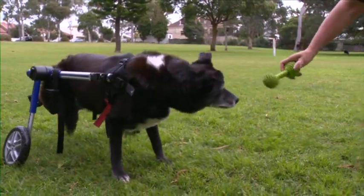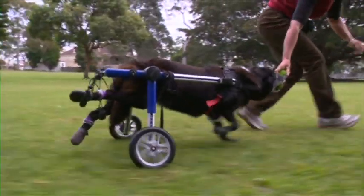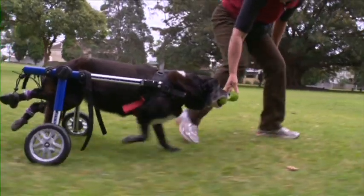First, I met Claire and her remarkable dog called Tally, who uses wheels to help him get around. So Claire, why does Tally need the wheels?